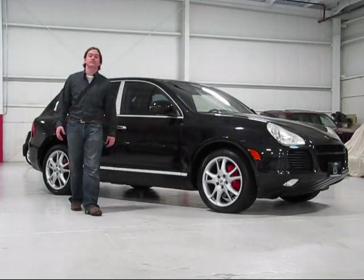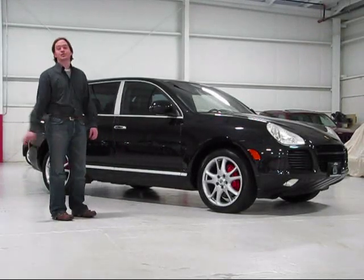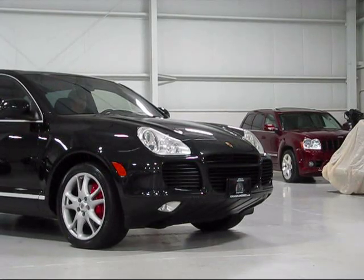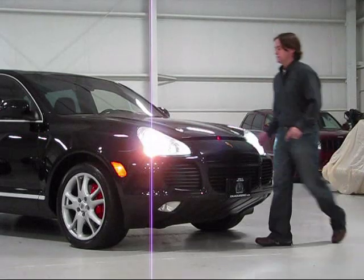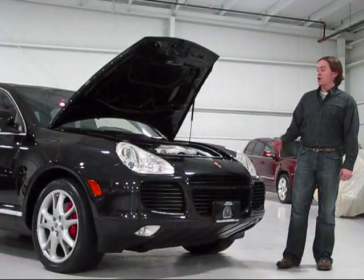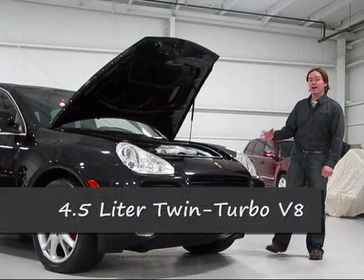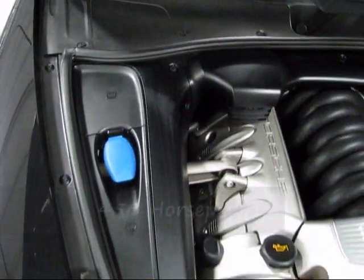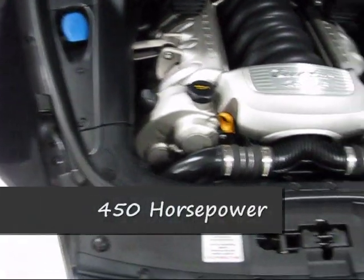Let's spend some time with the 450 horsepower Porsche Cayenne Turbo. Under the hood of the Cayenne Turbo, you're going to find Porsche's familiar 4.5 liter twin turbocharged V8 engine. This vehicle does produce 450 horsepower in stock form.